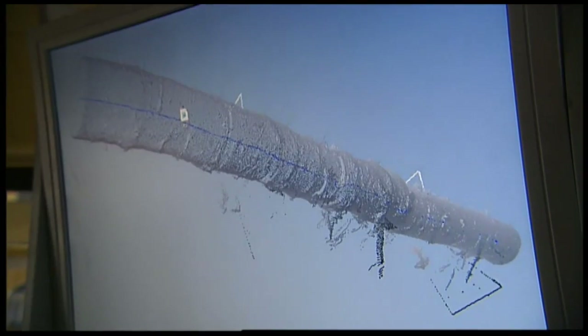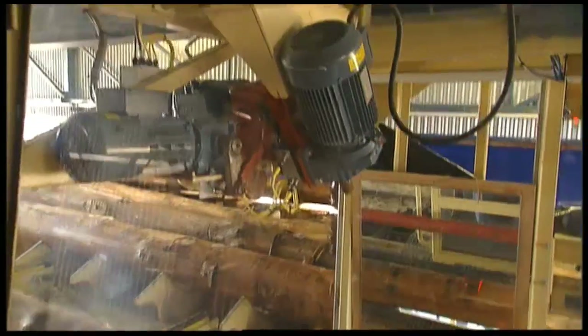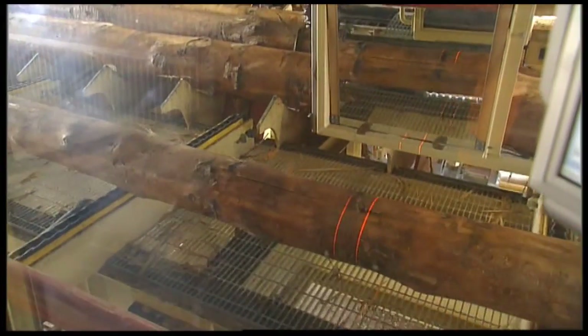Think forestry and you probably don't think computers, 3D images, lasers and robots — but this is forestry 2008 style.